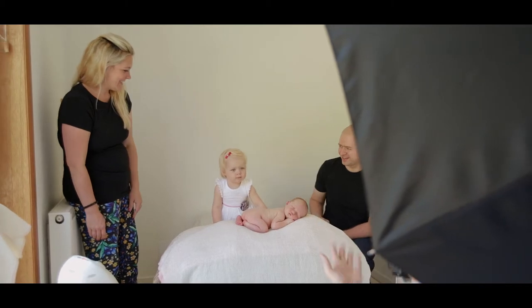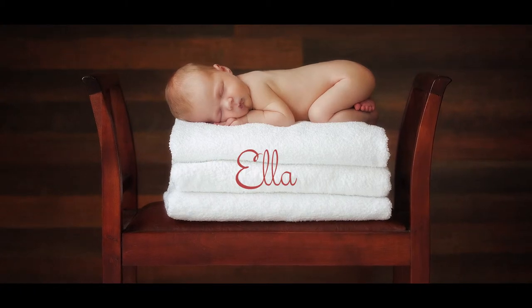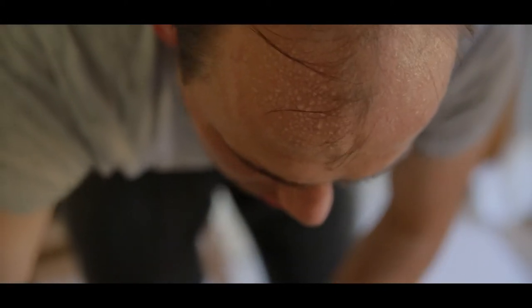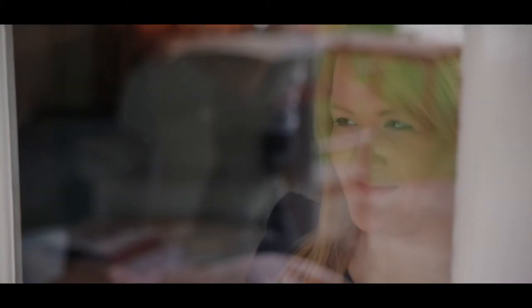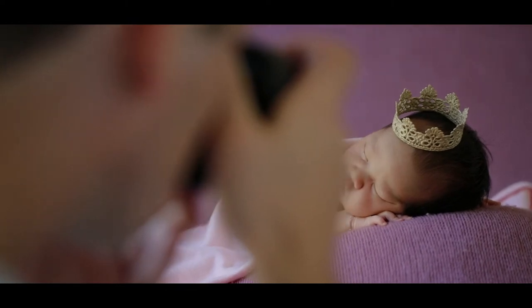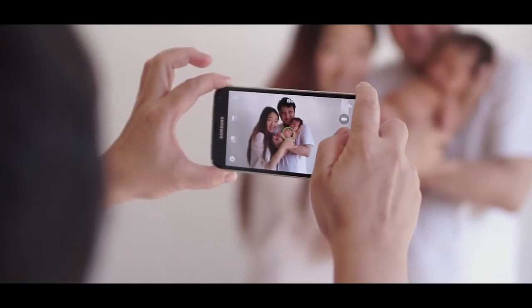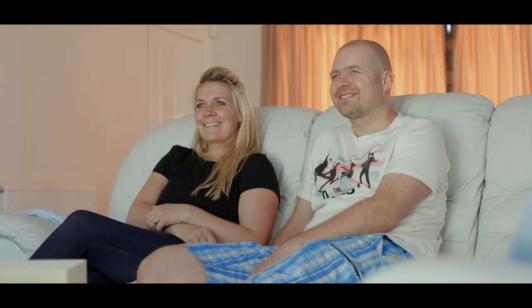When we got here and met Armand, he was working with his assistant and they made us feel right at home, very comfortable. They took Ella straight away, got her ready, and settled her for the shoot. We were able to relax and just sit back and watch them take all the photos of her. It was very relaxing — easier than I thought, in that we didn't have to do anything with her.